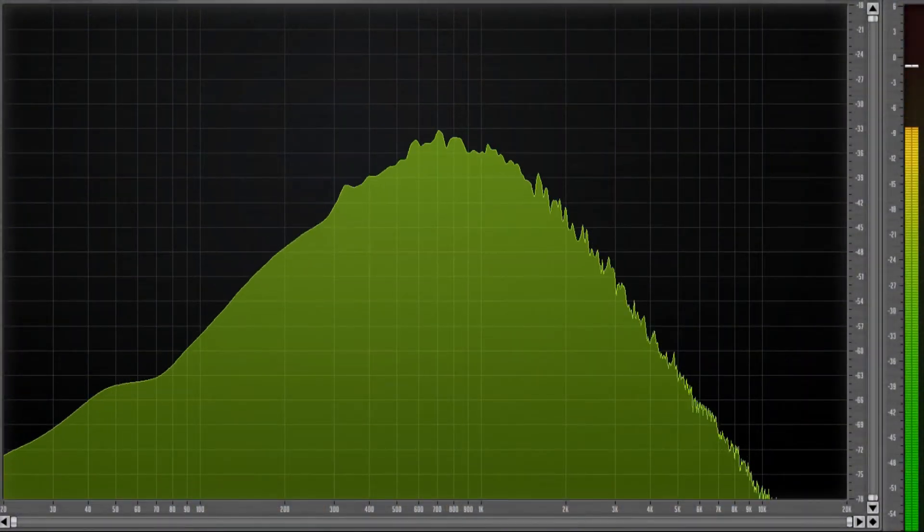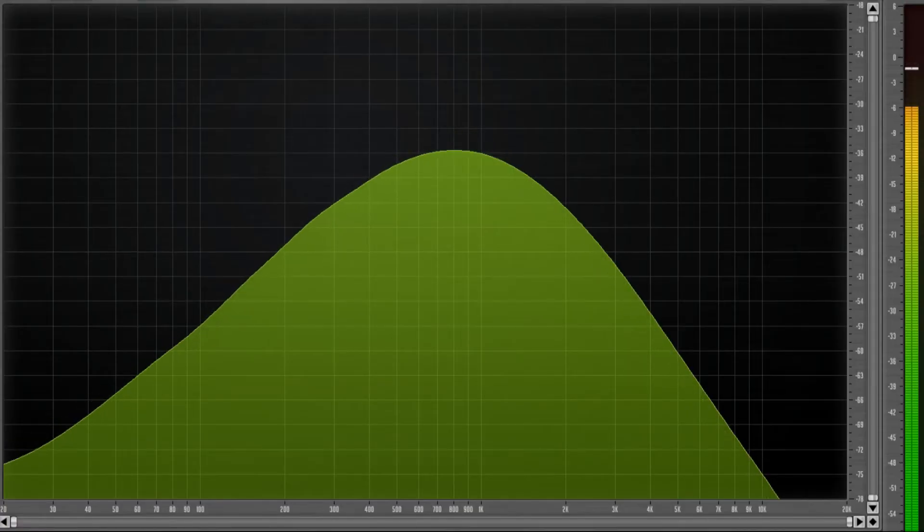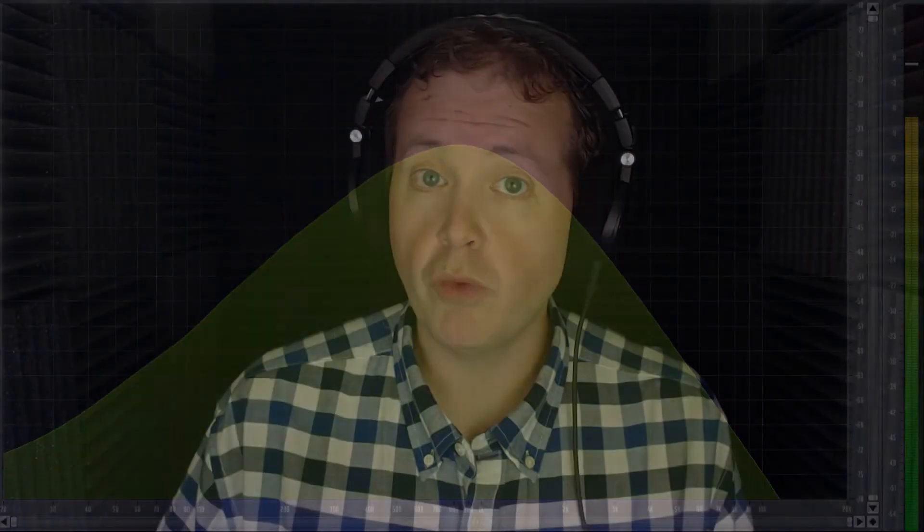Green noise is referred to as the noise of the world — free of low frequencies like engines and high-frequency sounds like computer fans — concentrating on mid-range frequencies like the sounds you'd hear in nature. This is what green noise looks and sounds like. It can be used in testing audio circuits because the human voice falls within the frequency range of green noise.